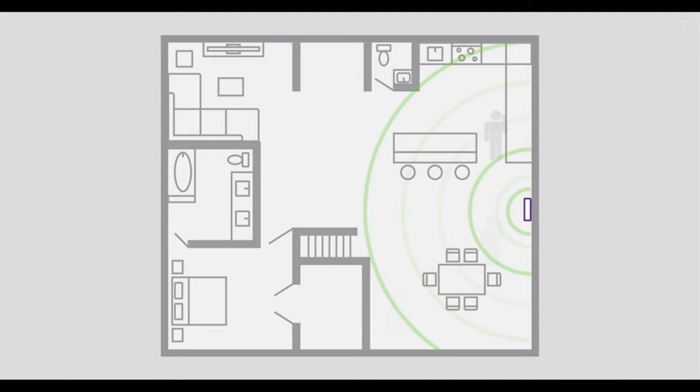The WeBoost Home Multi-Room Booster will be enough to make sure you always have service. Plus it's compatible with most if not all US carriers, including AT&T, T-Mobile, Sprint, Straight Talk, US Cellular, and Verizon.